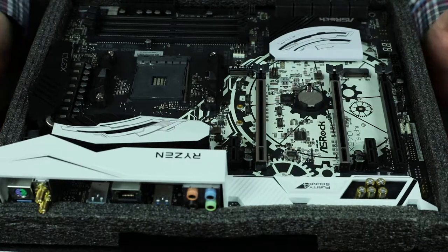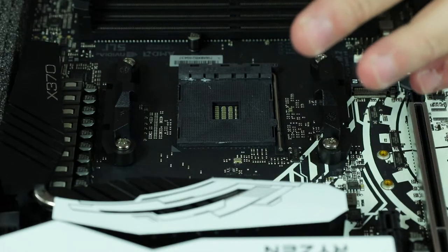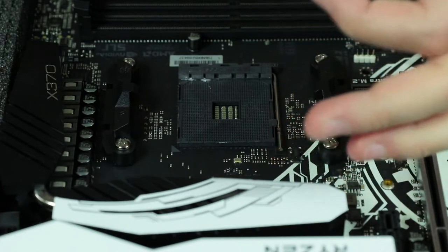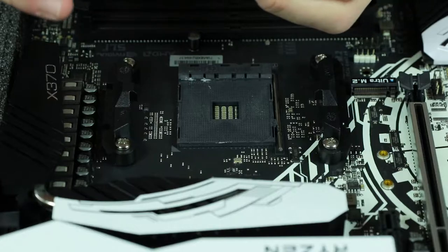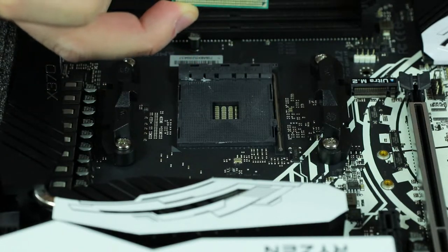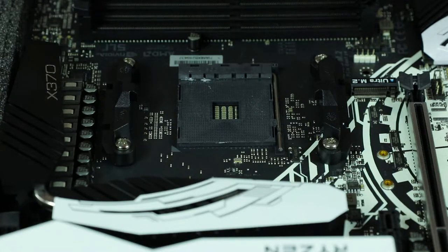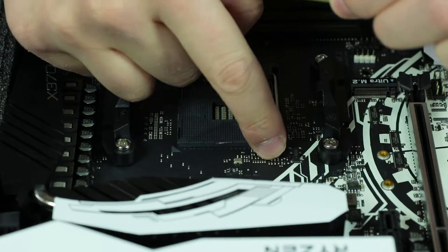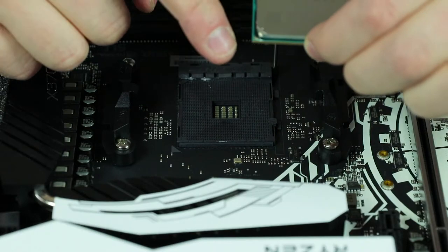Now let's install the CPU. Once you take the CPU out, make sure you hold it on the sides — don't hold it on the gold contact plate because you're going to bend the pins. If you bend the pins you're screwed; there's a way to unbend them but you don't want to do that. Once you hold the CPU, release the retention arm.